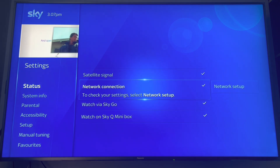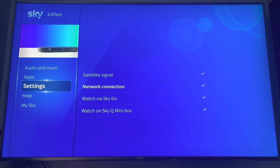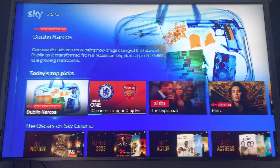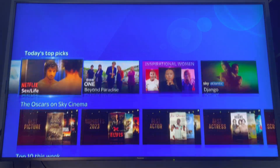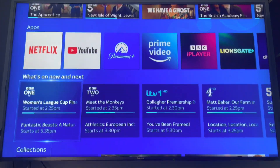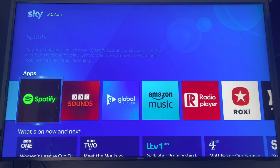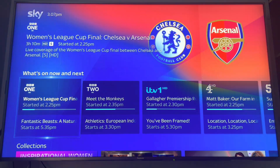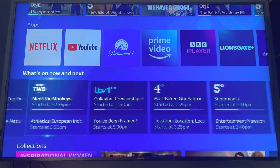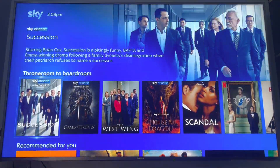There you go — the network connection has been ticked. And there we are, we've got the home screen now, because this is all provided by the internet — not by the satellite feed. And then you've got your apps, your games — again, all of this is provided by the internet. The whole lot — all online services.